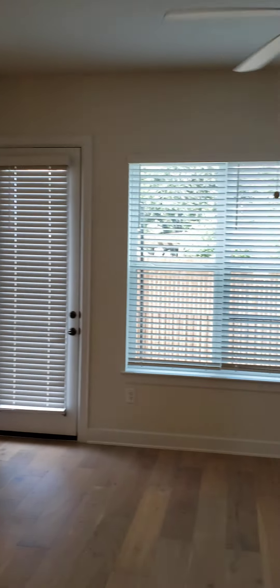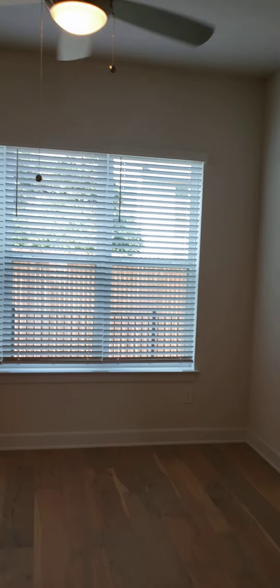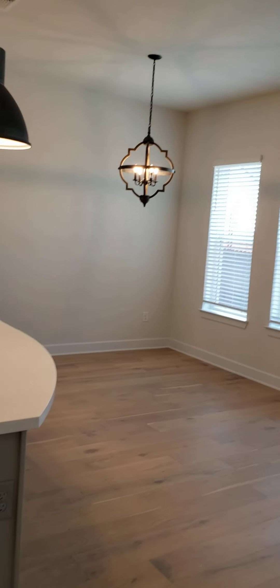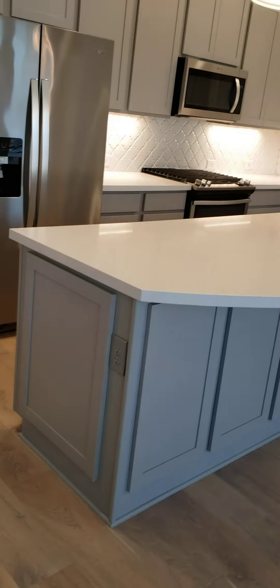Coming in to your main common area, it's just windows across the back — those are your two-inch faux wood blinds. There's plenty of room for a large dining table over there. You also have a big breakfast bar and a very big island. Lots of room for preparing meals.